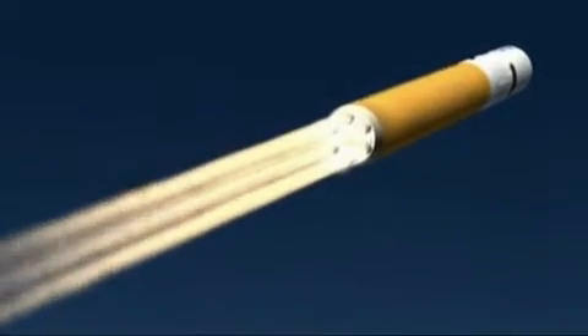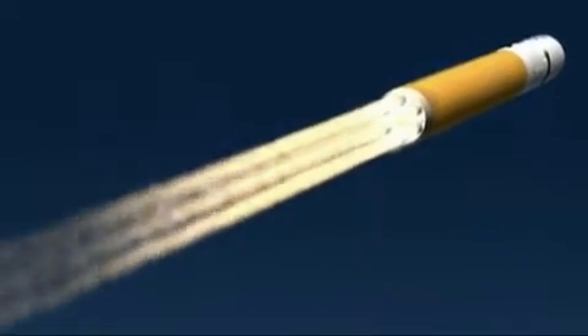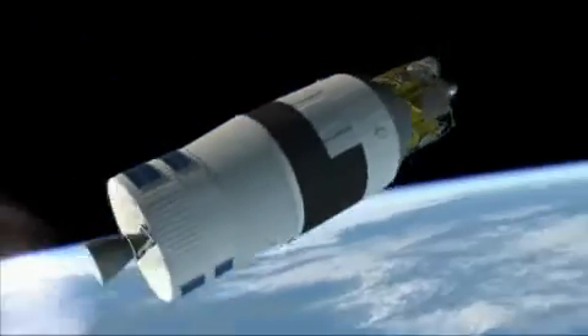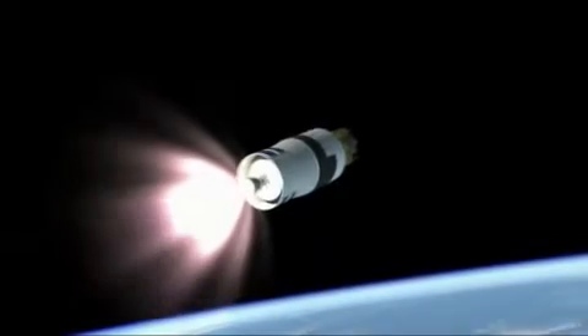upgraded from the version in use today on the Delta IV cargo vehicle. The Earth departure stage, powered by a J-2X engine derived from the Apollo J-2 design, makes the final push to orbit, where the EDS and Altair will await the crew.